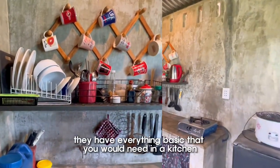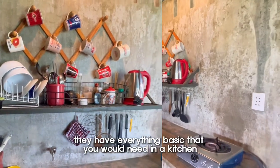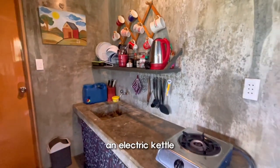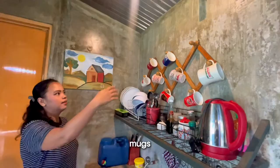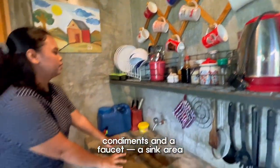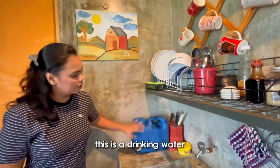As you can see, we have like everything that you need in the kitchen here — a stove, fridge, they have a rice cooker, an electric kettle, mugs, spoon and fork, condiments, and a faucet. This is the area, and this is the drinking water. Maybe you could request it if ever you're gonna stay here.